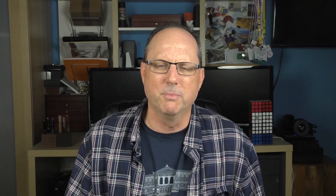Brian Goulet and Drew Brown from the Goulet Pen Company had a little Q&A session that was very well attended. I think having seminars and classes like this are a nice way to break up the day when you're attending a show.